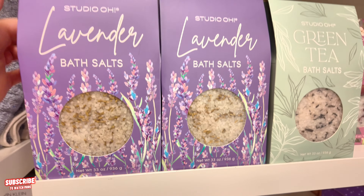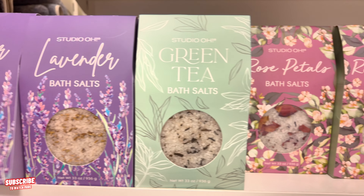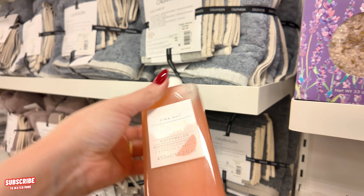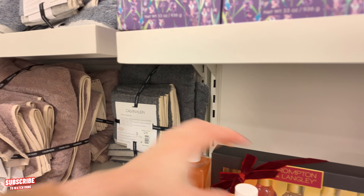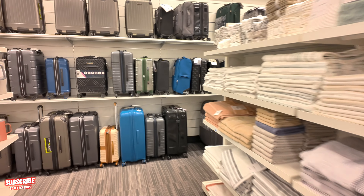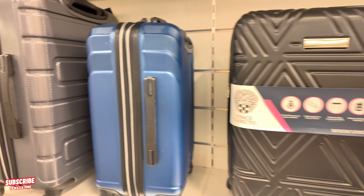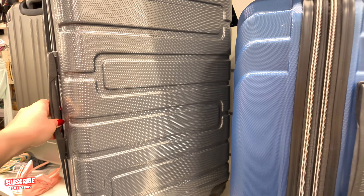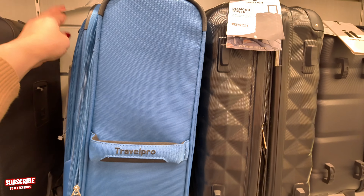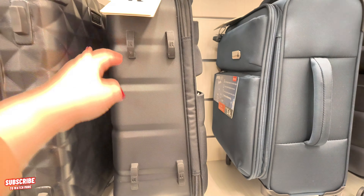You got some bath salts here for $8.97 — green tea and rose petals. $5 for this bubble bath — watermelon, and they have this in mango coconut. I see some luggage back here — $119 for this one, this one is $80. Because some of them I don't see the prices — this blue one is $129.